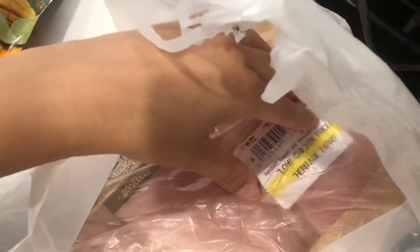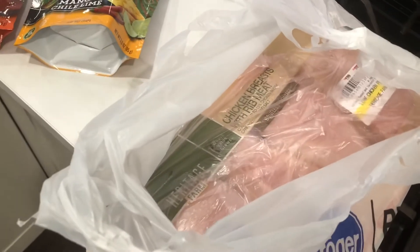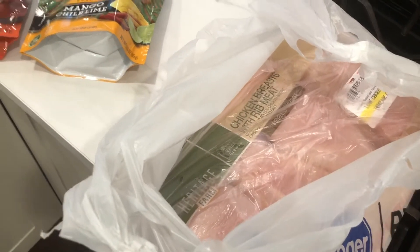I also got some chicken breast — boneless skinless chicken breast, 6.22 pounds, and it came out to be $12. It's a whole lot of chicken that'll last us for like three or four meals, so that is really nice. The bag is really wet, and I'm really hoping that's just condensation because it's very hot out and not chicken juice that's leaking, because that would be really gross.